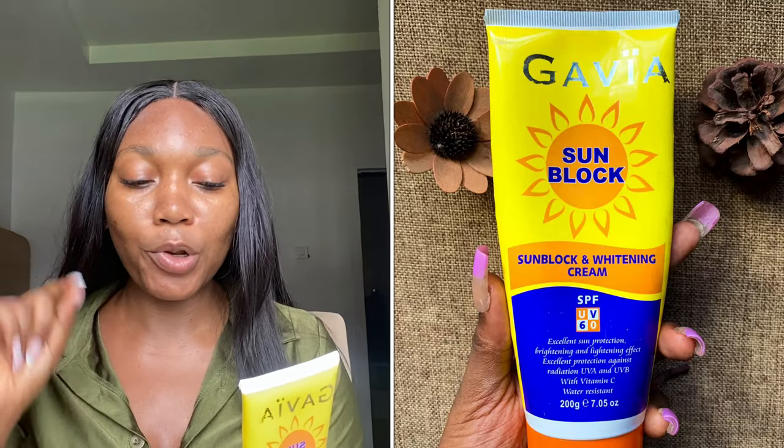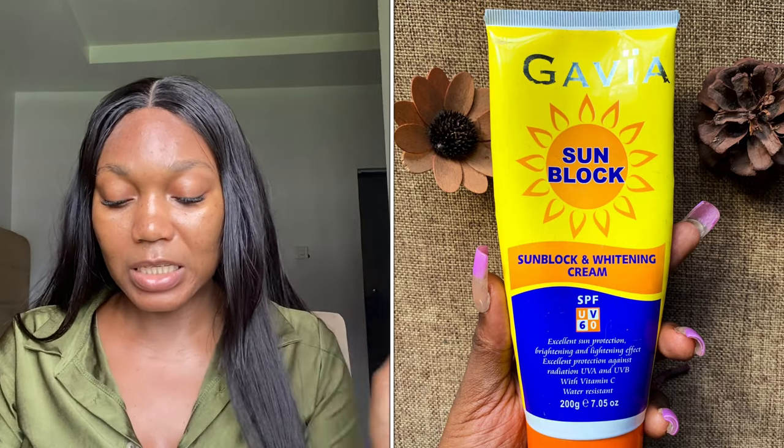If you want to get it, make sure to go to their page and get the one that says 'sunblock whitening cream' — the official version. The one I have says 'sunblock protecting cream.' Also, note that despite the 'whitening' label, it does not actually whiten your skin at all. Do not believe the whitening claims.